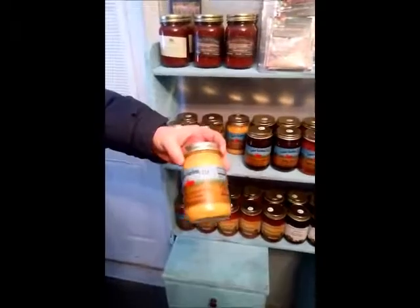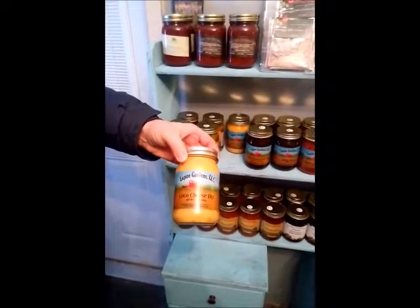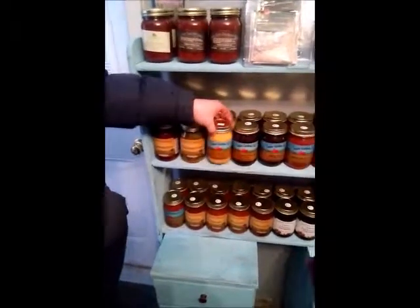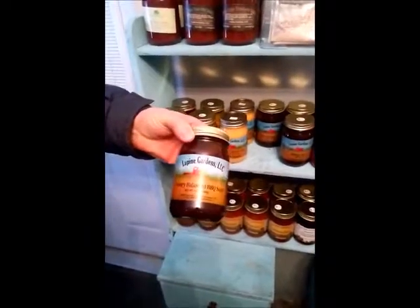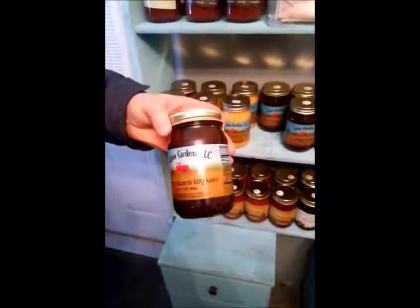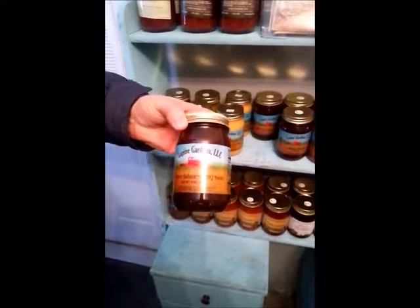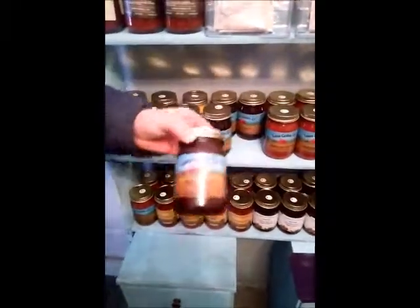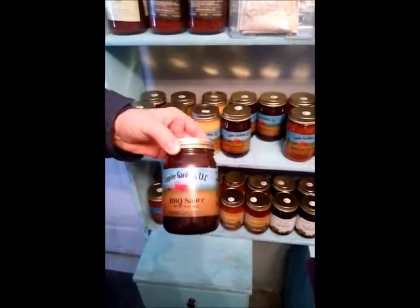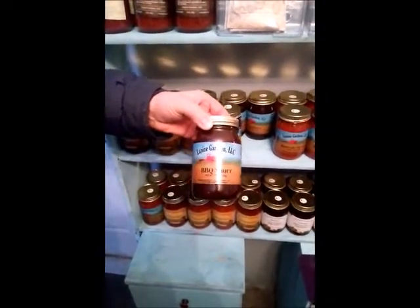We have our local cheese dip, which has a little bit of spicy kick to it. It's a salsa and cheese mixture. Our honey habanero barbecue sauce, which is sweet with a good amount of kick at the back end. So those of you that like a little bit of spice in your life, that's the route to go. We have our regular barbecue sauce that's more of a smoky flavor, nice all around for different meats.